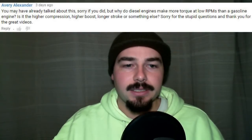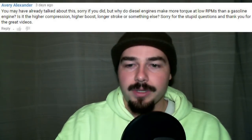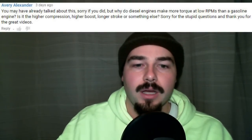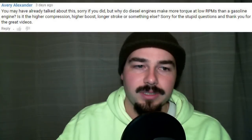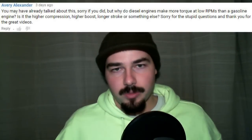Avery asks, why do diesel engines make more torque at low RPMs than a gas engine? Is it the higher compression, higher boost, longer stroke, or something else? Not a stupid question. Diesels usually have a much lower torque RPM range than a gas engine. A turbocharger isn't really the main reason — even older naturally aspirated diesels would make a lot more torque than a gas engine. A turbo helps more with horsepower by forcing more air into the cylinder.